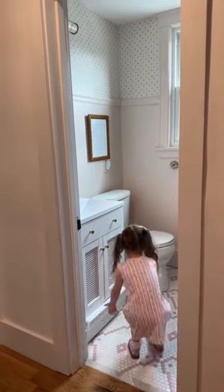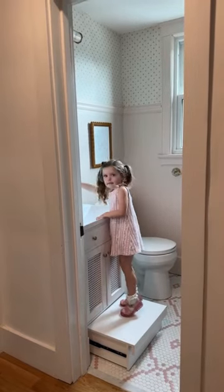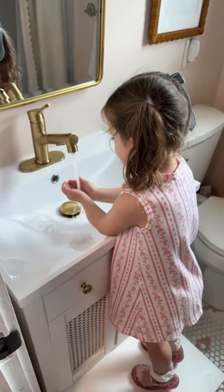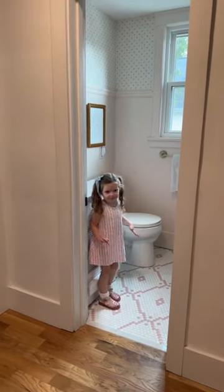First up is this super affordable vanity with a built-in stepstool. My youngest daughter just turned four, so she still has years before she's gonna be able to reach everything in the medicine cabinet on her own. This has been the perfect option for her to have a stepstool that's not always in the way.